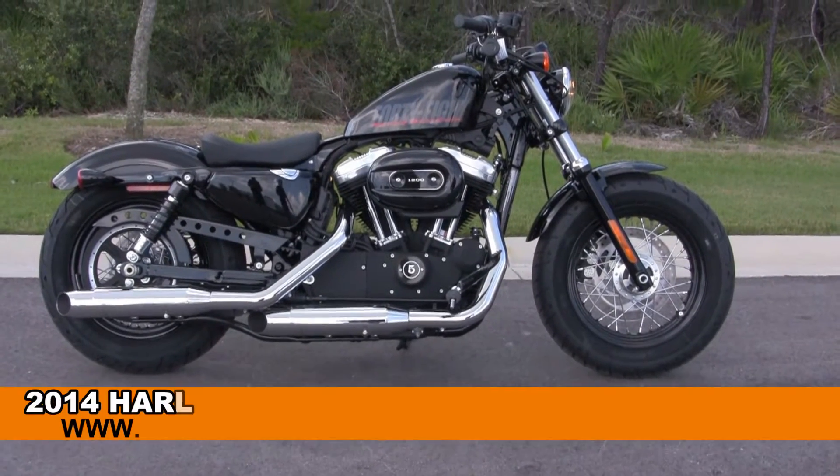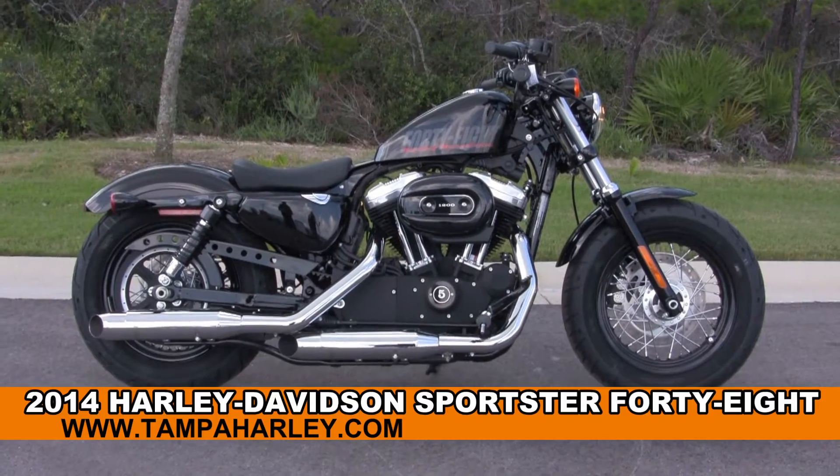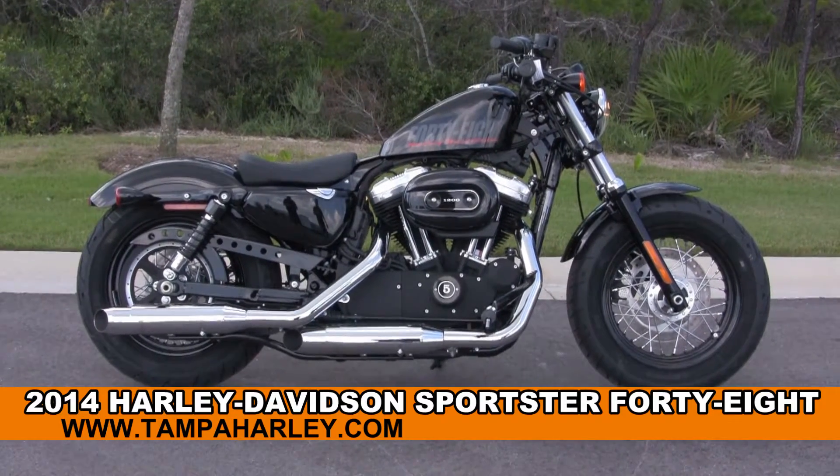Welcome everyone to the world famous Harley Davidson Panama City Beach. Today I've got to show you this high grade brand new 2014 48-mile Sportster.